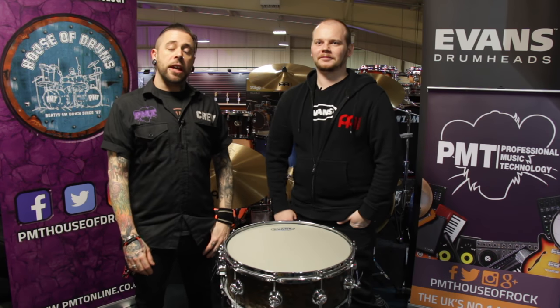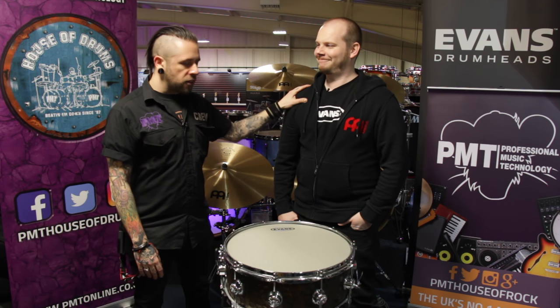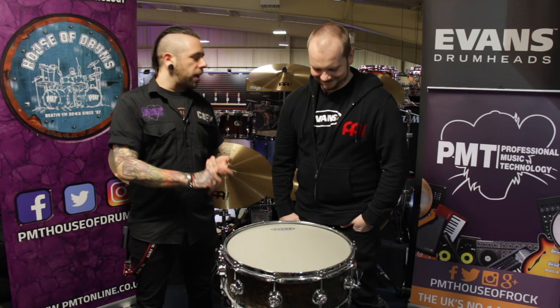Hey everyone, this is Mel from PMT House of Drums. We're here at PMT Manchester and I have with me the wonderful Ben from D'Addario UK, the distributors of Meinl, Promark and Evans.